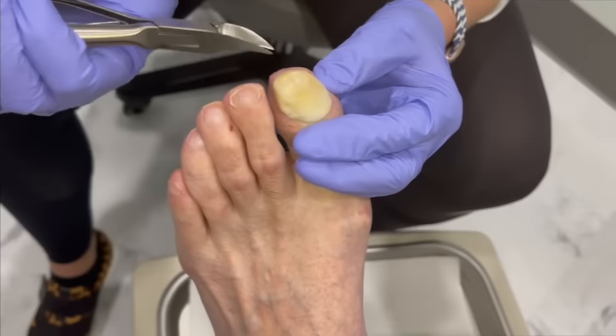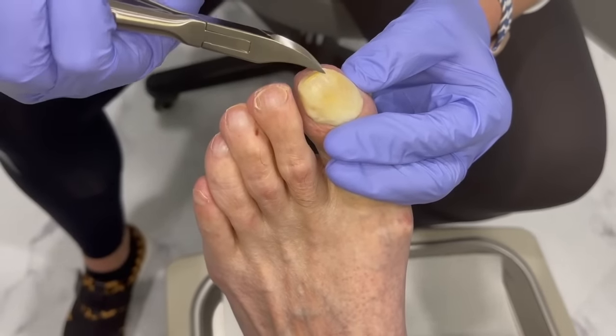Hey everybody, Dr. Nicole Friels here. I have an excellent case to show you — it's probably the craziest thing I've seen in a long time. So I hope you watch the video. Enjoy. Don't forget to comment, subscribe, ring the bell. Because I'm just wondering if this whole thing is going to pop off.